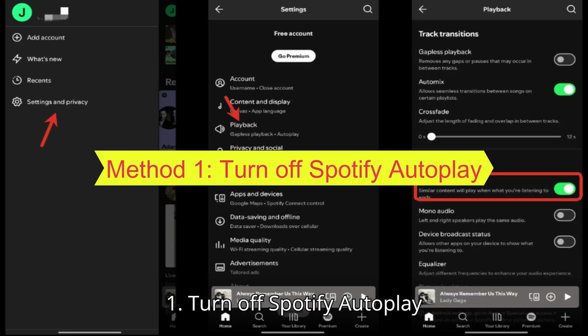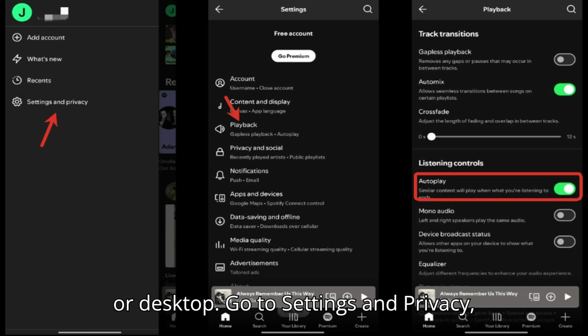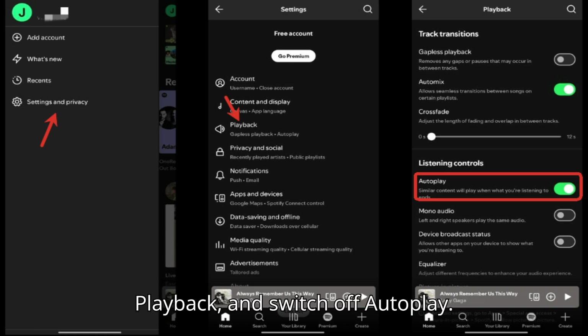Method 1: Turn off Spotify autoplay. Open Spotify on your iPhone, Android, or desktop. Go to Settings and Privacy, then Playback, and switch off autoplay.